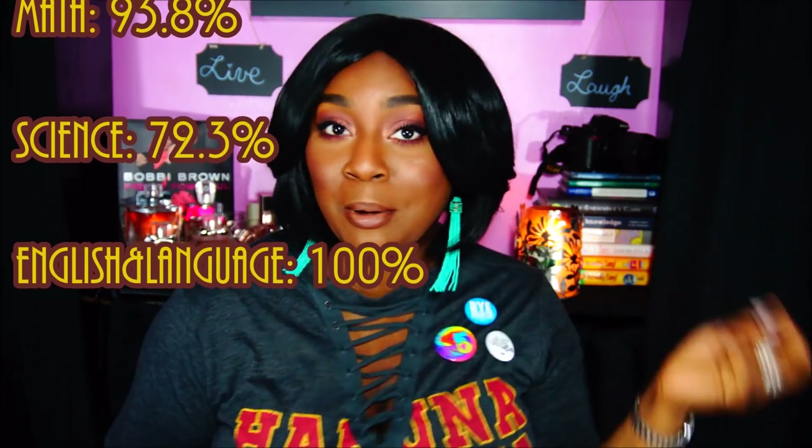For the TEAS, there are four sections: reading, math, science, and English language — in that order. I scored 87.2% on reading, 93.8% on math, 72.3% on science, and 100% on English language.